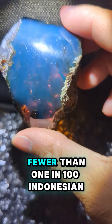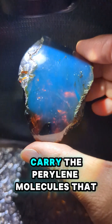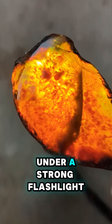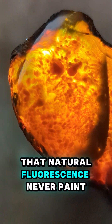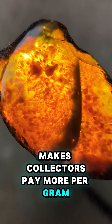Why so special? Fewer than one in a hundred Indonesian amber nodules carry the perylene molecules that blaze into electric cobalt under a strong flashlight, turning honey gold in daylight into a private light show. That natural fluorescence — never paint — makes collectors pay more per gram than gold.